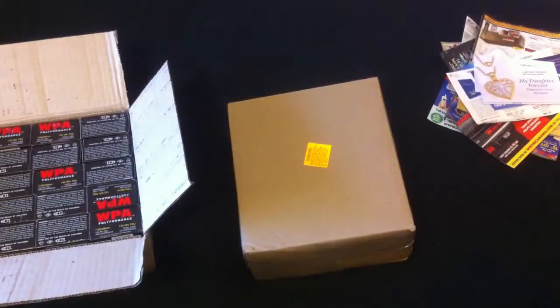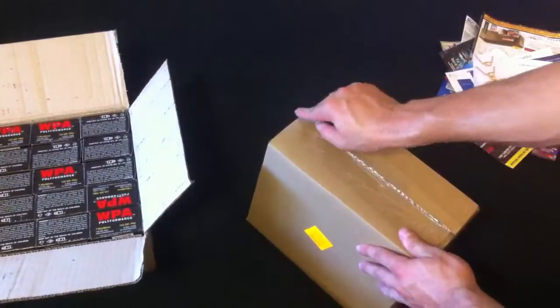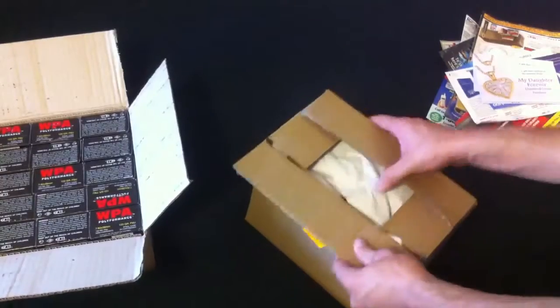I'm actually going to unbox the .357 Magnum right now so you guys can see that. I haven't gotten to it yet — I just wanted to check out the 7.62x39 first. I only ordered 500 rounds of this. I'm going to get another 500 rounds on the 30-day specials — I'm probably going to be shooting that more.